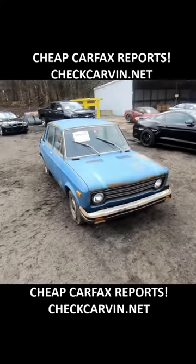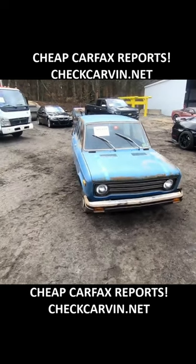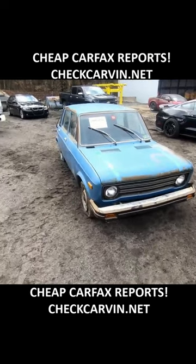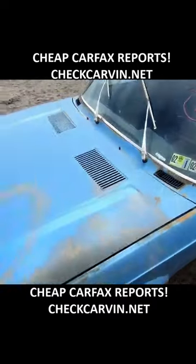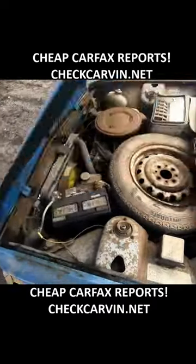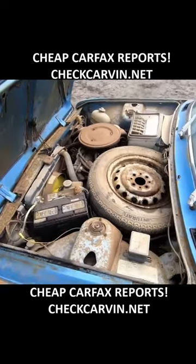Here are some more fun cars. This right here is a 1978 Fiat 128 Custom — I never heard of this car before, first time seeing one, and it looks horrible. The main reason I wanted to look at this car is because in the engine bay is the spare tire. I've never seen this before. Pretty crazy stuff.